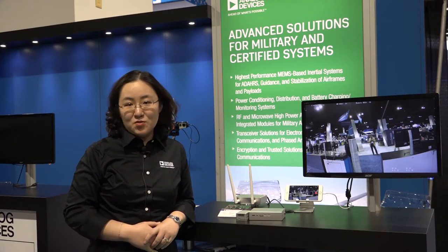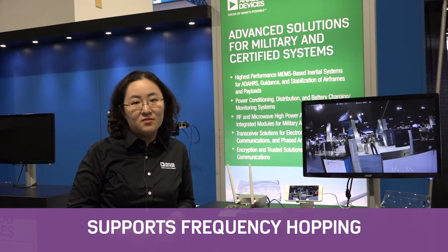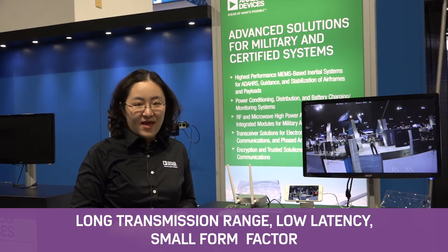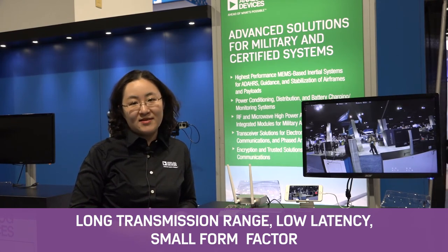The ViewLinks solution also supports frequency hopping, which makes the link more robust and secure with minimum drop-offs. The long transmission range, low latency, and small form factor make it an ideal solution for drones and wireless surveillance.